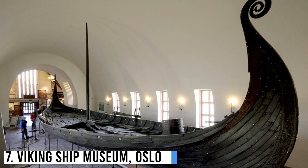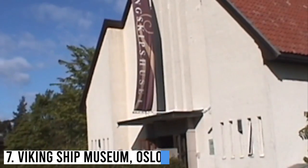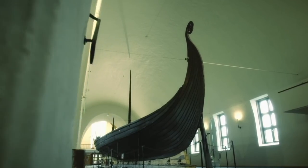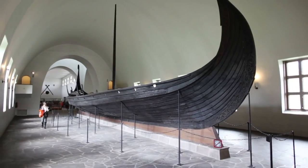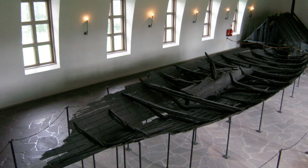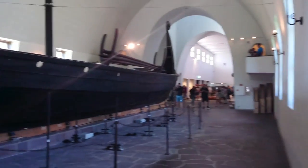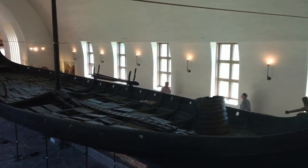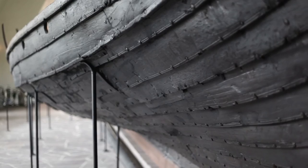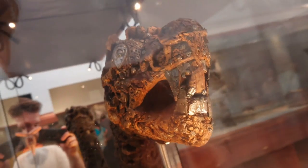Number 7: Viking Ship Museum, Oslo. Another must-see location for those interested in exploring the best Viking sites in Norway is the Viking Ship Museum in Oslo. Here, you'll find Viking ship discoveries from Gokstad, Osberg, and Thun, as well as other finds from Viking tombs around the Oslo Fjord. It houses an incredible collection of artifacts and information on the Viking Age, and displays the world's two best-preserved Viking longships from the 9th century. This is probably one of the most popular Viking sites in Norway.